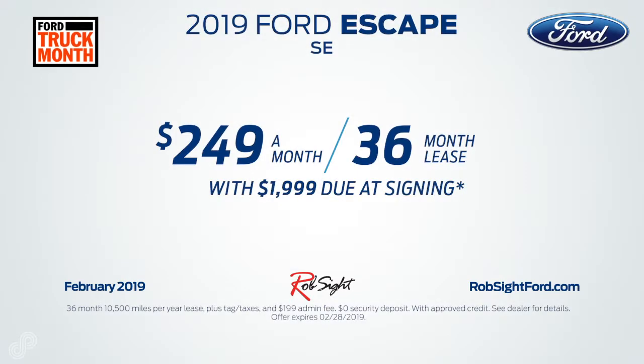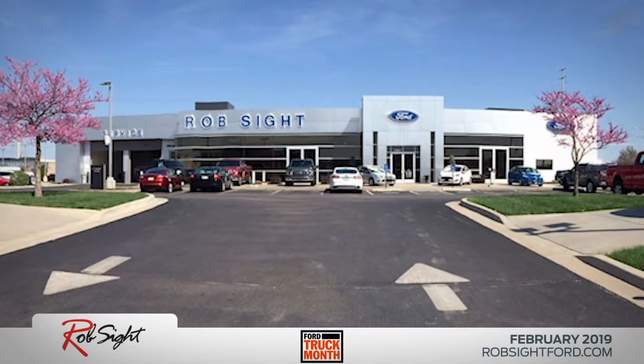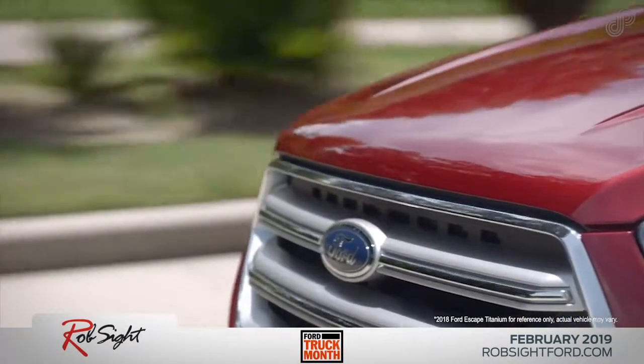Don't miss this opportunity to save with this generous lease offer. Come into Rob Sight Ford today or go to RobSightFord.com for all current offers.